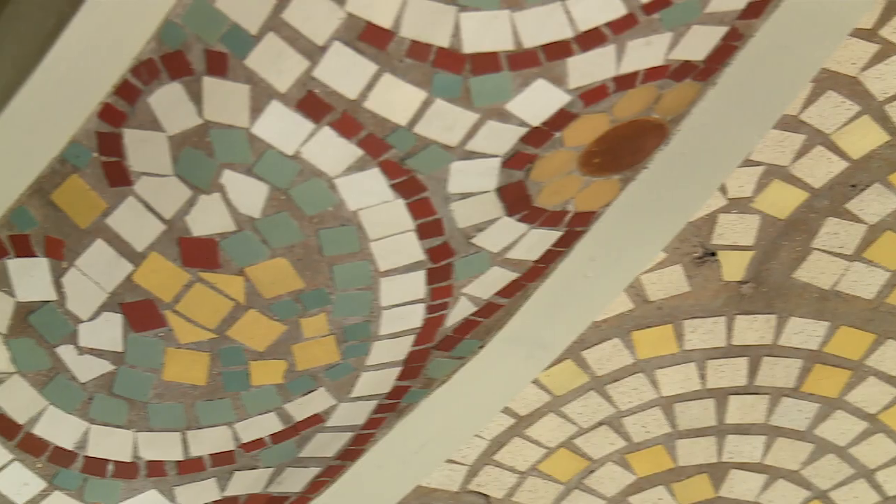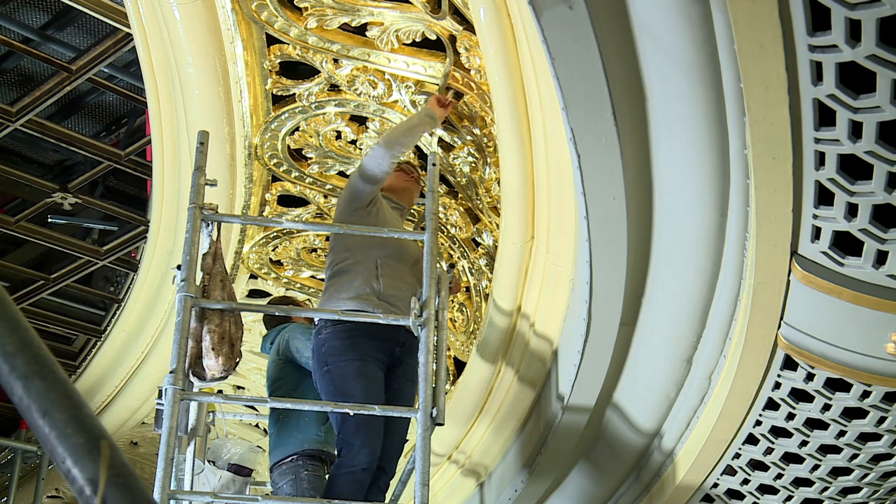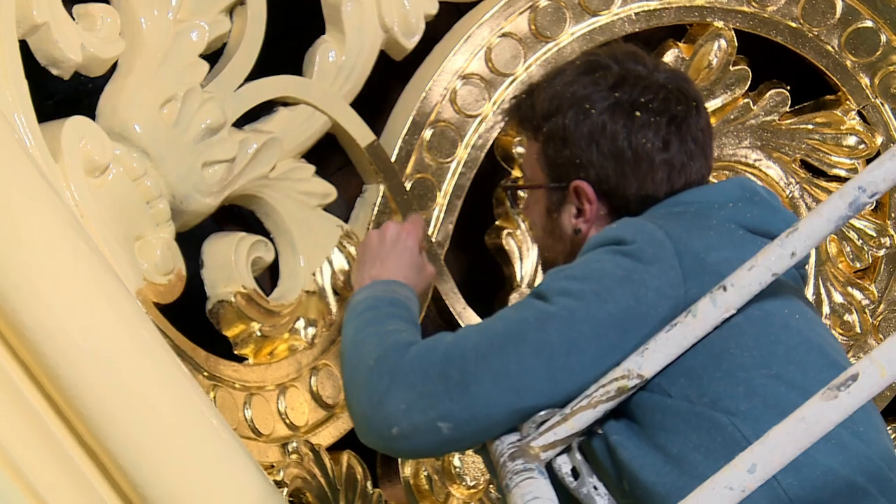Toutes les tesselles de mosaïque ici étaient entièrement grises — il n'y avait plus de nuances, plus rien du tout. On a refait les parties qui étaient dorées parce que la salle, en fait, pour la dorure, était attaquée par la corrosion.